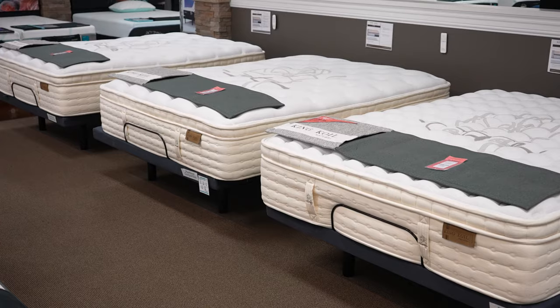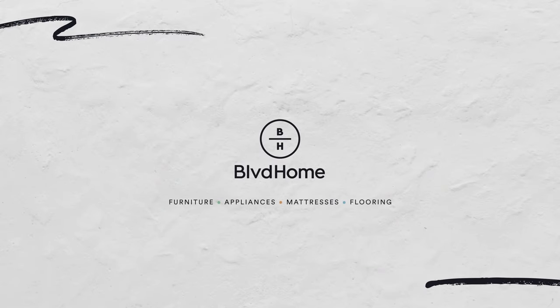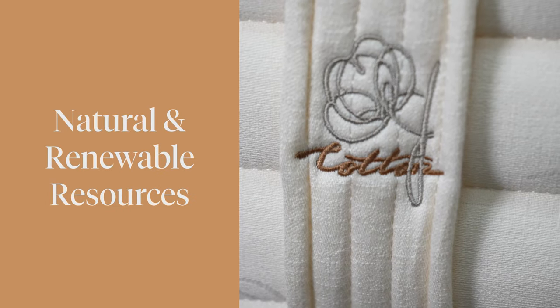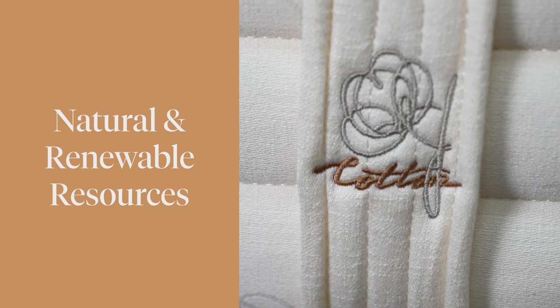Hi, Jerry Thomas here from Boulevard Home. I want to talk to you today about a new line at Boulevard Home called the King Coil Natural Collection. Natural Collection is a phenomenal feeling collection of mattresses, but the really important thing about it is, just like the name says, it's got a lot of natural ingredients in it that make it a great sustainable bed that you can be comfortable on for years and years, but at the same time is great for the environment.